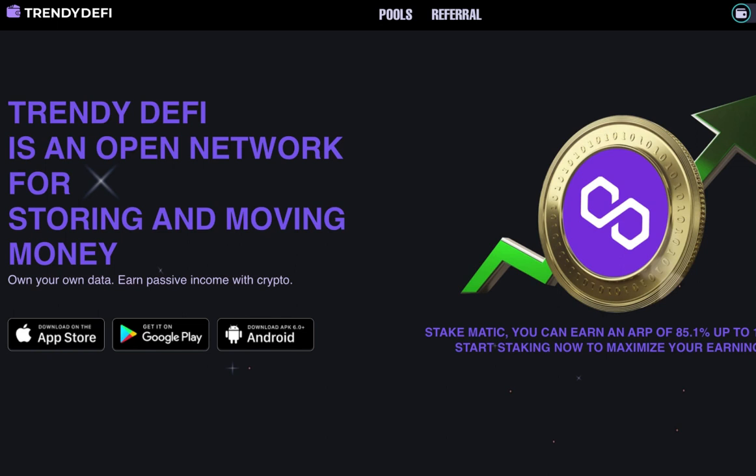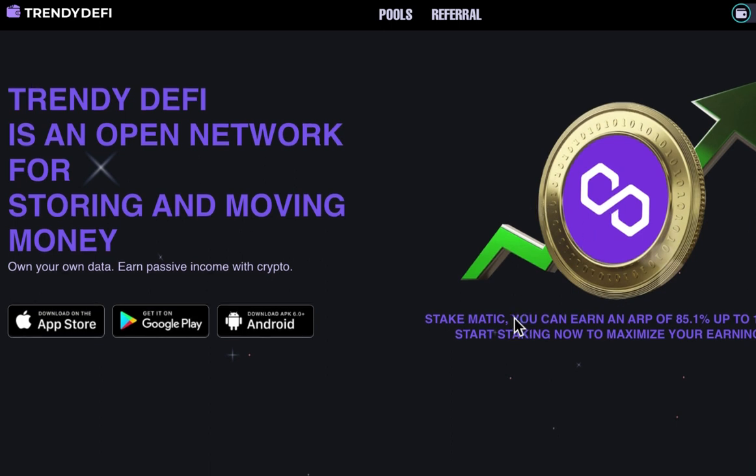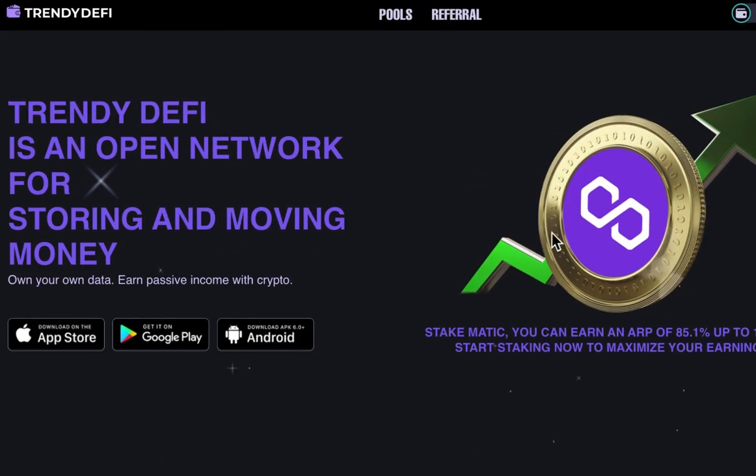Hello, everyone. Welcome back to my YouTube channel. I would like to share with you guys the secure and high-interest staking platform, Trendy DeFi.